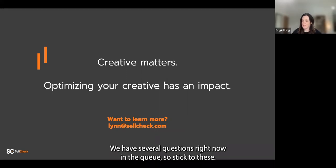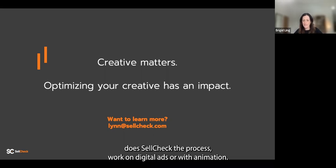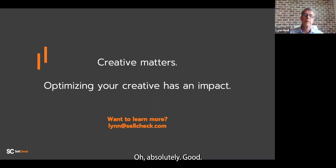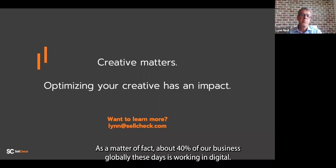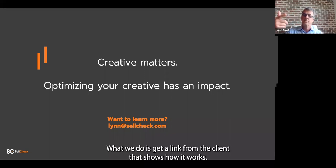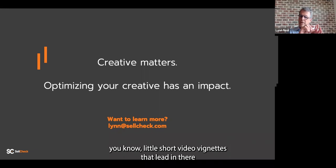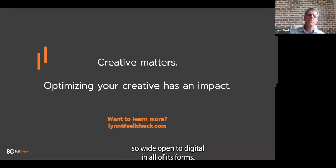First question: we're moving a lot of our marketing support online — does SellCheck's process work on digital ads or with animation? Absolutely, yes. About 40% of our business globally is now working in digital — a new frontier. It works with banner ads, mobile, and we're doing quite a bit of work in social. We can also work with animation — clients send a link showing how it works, our panelists go through it end-to-end. We've even done work on pre-rolls or bumpers, short video vignettes. Wide open to digital in all of its forms.